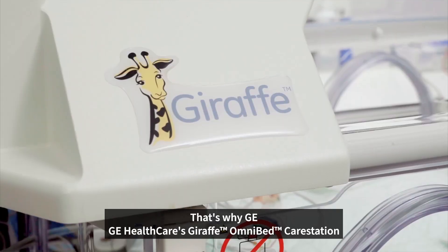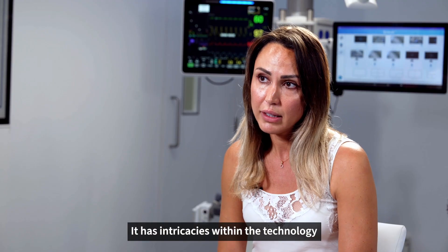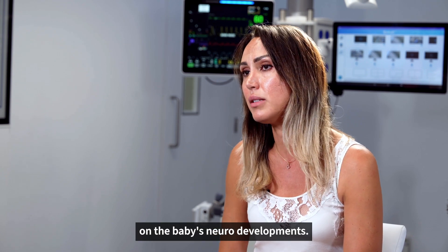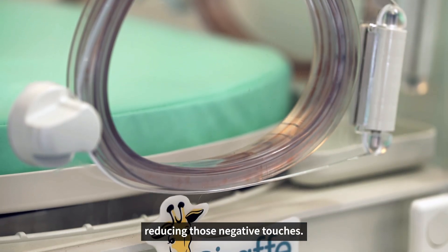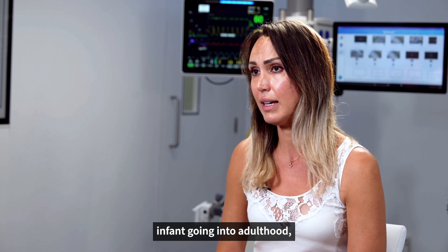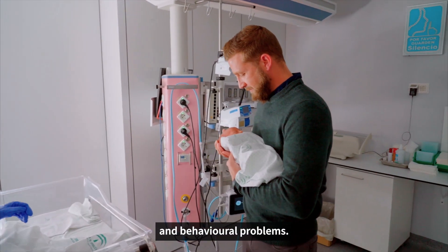That's why GE Healthcare's Giraffe Omnibed care station has been specifically designed to mimic the environment of the uterus. It has intricacies within the technology to reduce the harmful environment that can have negative effects on the baby's neurodevelopment — in terms of sound, in terms of light, reducing those negative touches. An incubator isn't just an incubator. The differences between them can mean the difference between a healthy, mentally and physically developed infant going into adulthood, versus having major cognitive and behavioural problems.